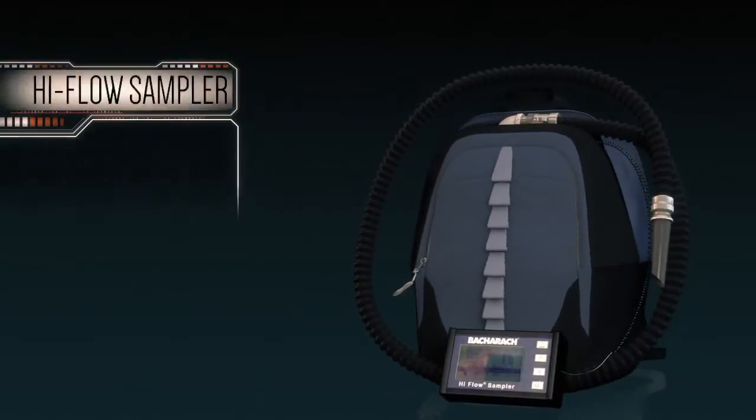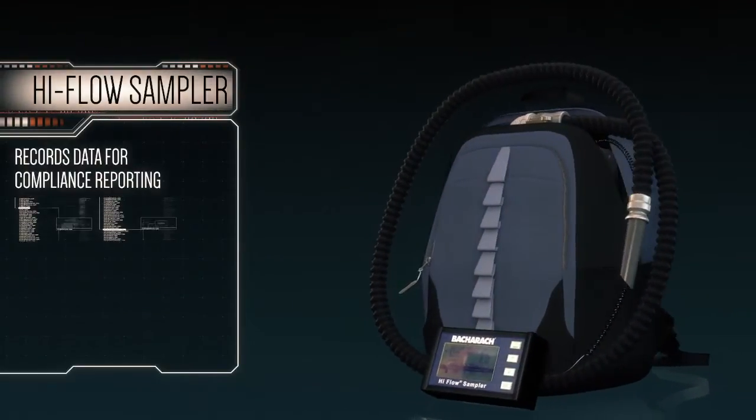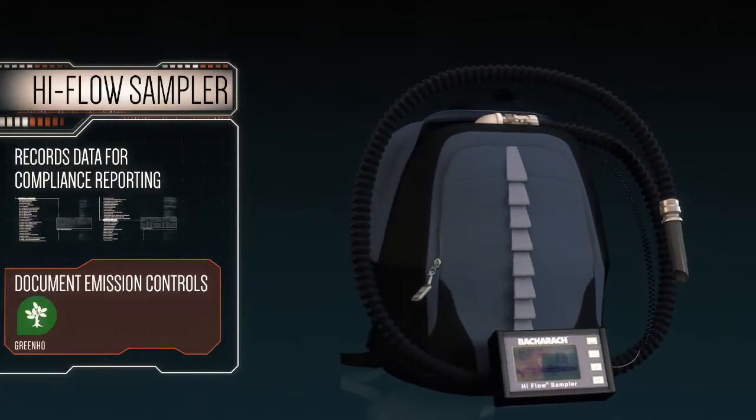The Hi-Flow Sampler records data for compliance reporting and allows you to document emission controls for greenhouse gas credits.